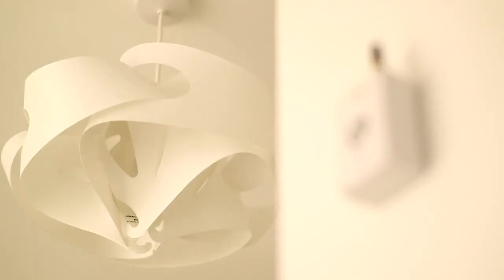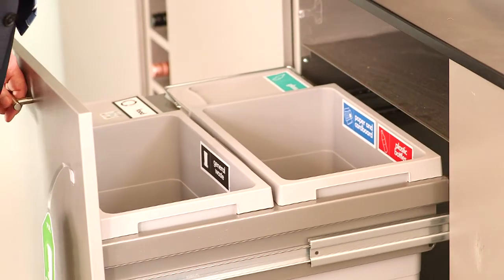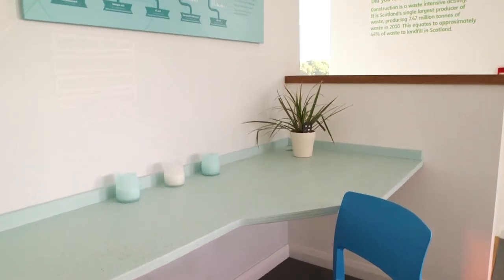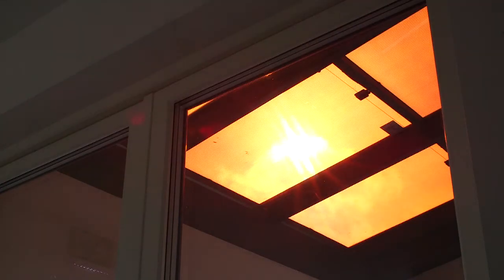Multiple smart sensors and metering continually monitor the house's efficiency performance, while the kitchen features an in-built segregated recycling drawer. The house enjoys an abundance of natural light, but it's also fitted with low energy LED lighting, which is aided by two PV arrays for micro generation.